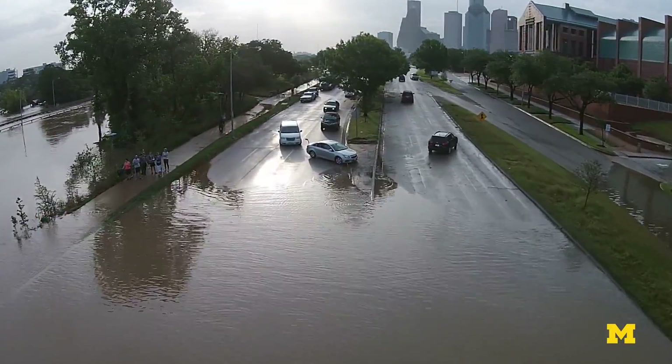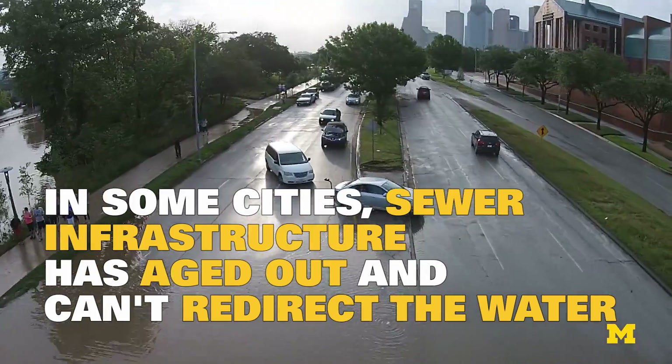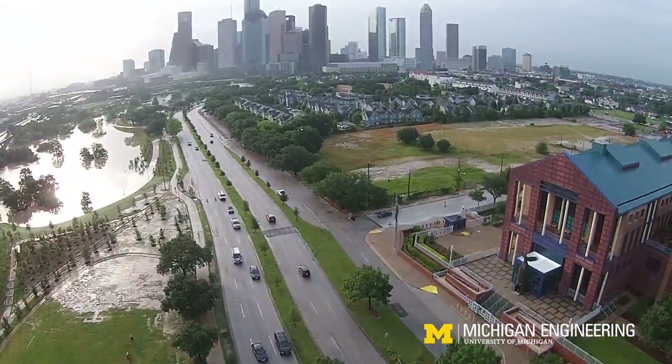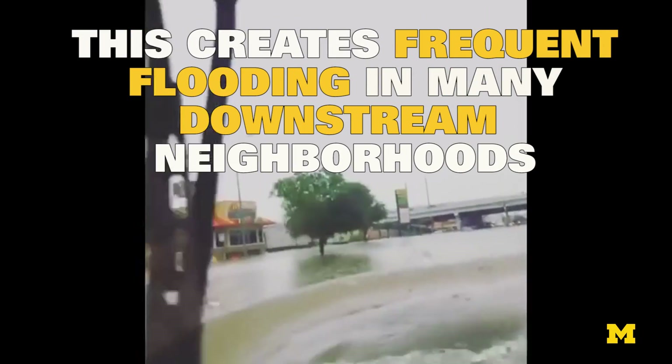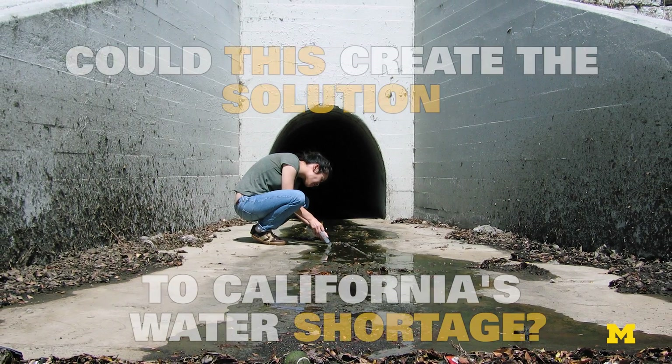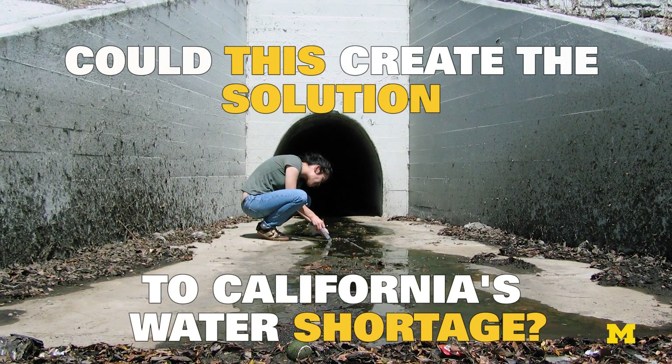Storms are increasing. But in some cities, sewer infrastructure has aged out and can't redirect the water to keep up with rapid urbanization. This creates frequent flooding in many downstream neighborhoods. But could this create the solution to California's water shortage?